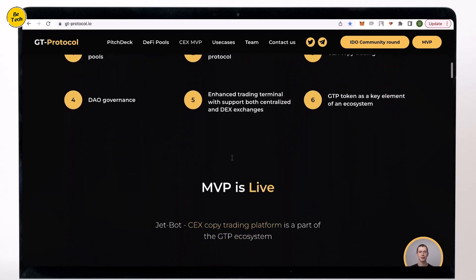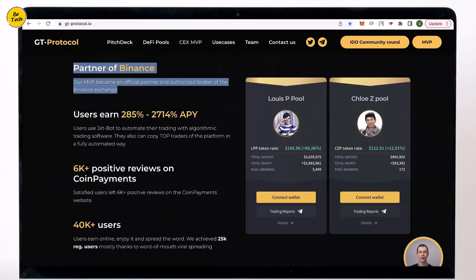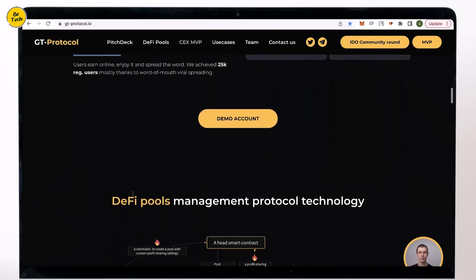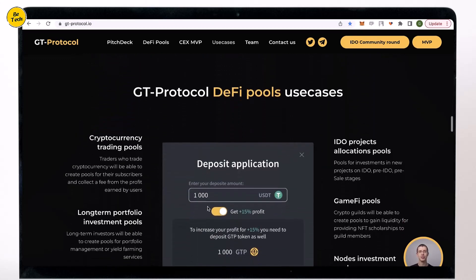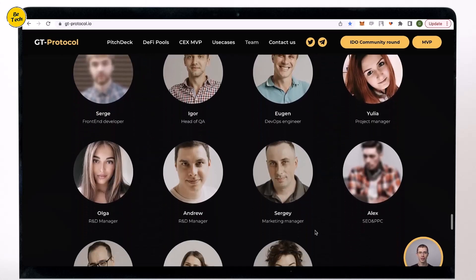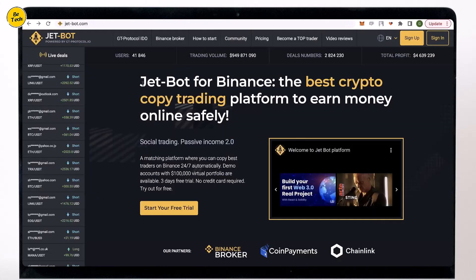JetPort platform has been launched since 2019. JetPort is the official broker of the Binance exchange and has more than 40,000 people on the platform. Users earn from 200% up to 3175% APY. More than 7,000 satisfied customers left positive ratings about JetPort on CoinPayments. User investments are protected by smart contracts and exchange API connections, so there is no risk of funds theft, hack, or rogue actors.